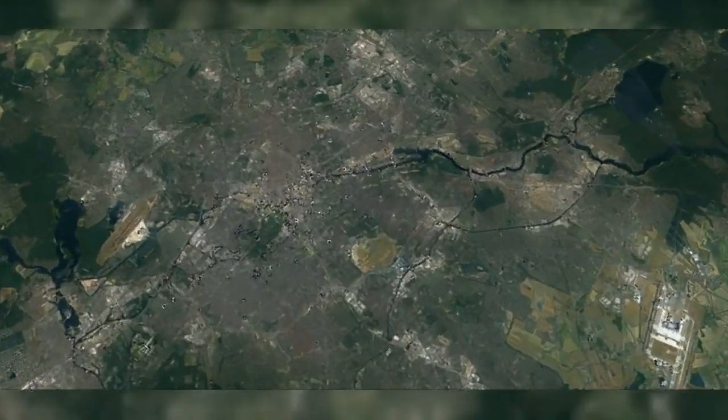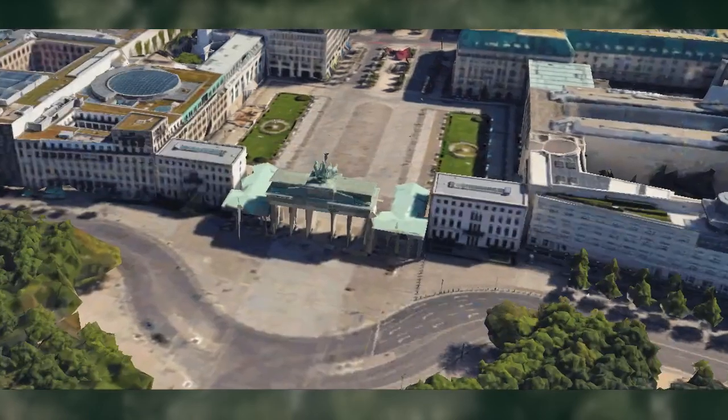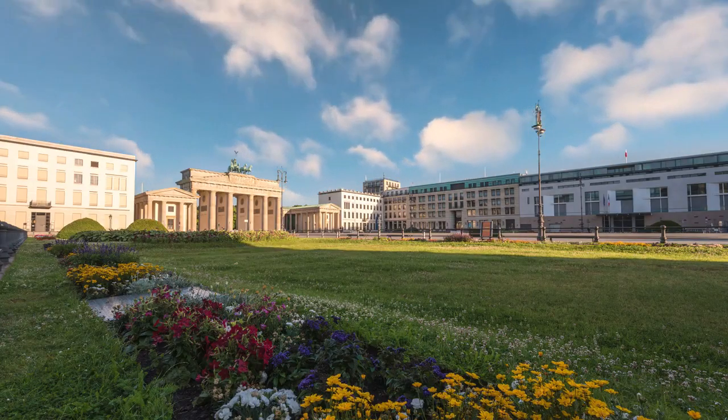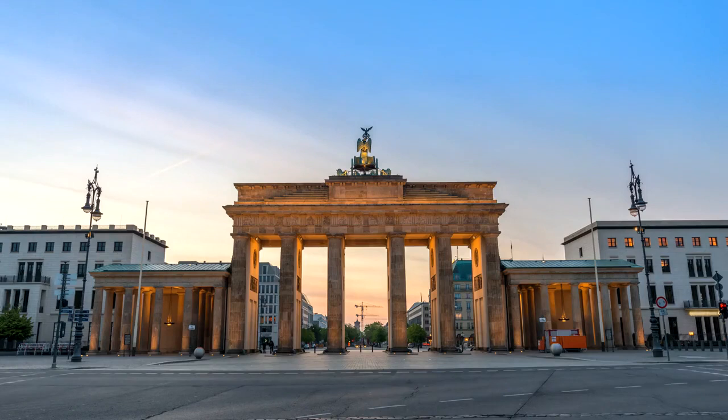Number 1: Brandenburg Gate. Our journey kicks off at the iconic Brandenburg Gate, a historic symbol of German unity. This architectural masterpiece not only witnessed history, but also invites you to step into the rich tapestry of Berlin's past.